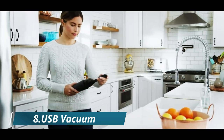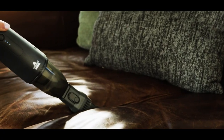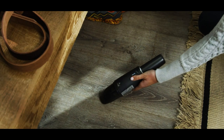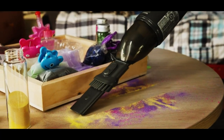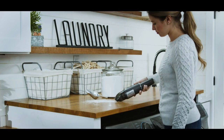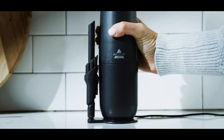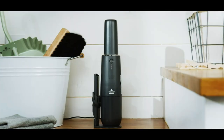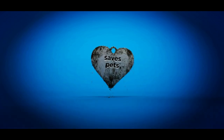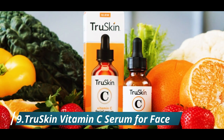Number eight: USB Vacuum. Introducing the Bissell Aero Slim Lithium-Ion Cordless Handheld Vacuum — the perfect solution for quick cleanups on the go. With its slim and compact design, this handheld vacuum is easy to carry and store, making it perfect for home, office, and travel use. It comes equipped with a powerful lithium-ion battery providing up to 12 minutes of continuous suction, and the USB charging feature makes it convenient to charge anywhere, anytime.